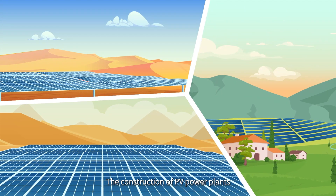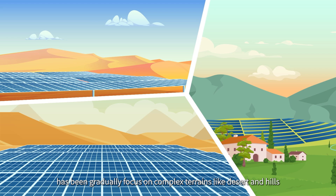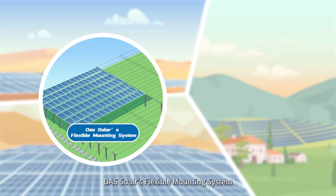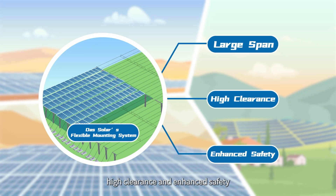The construction of PV power plants has been gradually focused on complex terrains like desert and hills. However, Dust Solar's flexible mounting system can work flawlessly for its large span, high clearance, and enhanced safety.